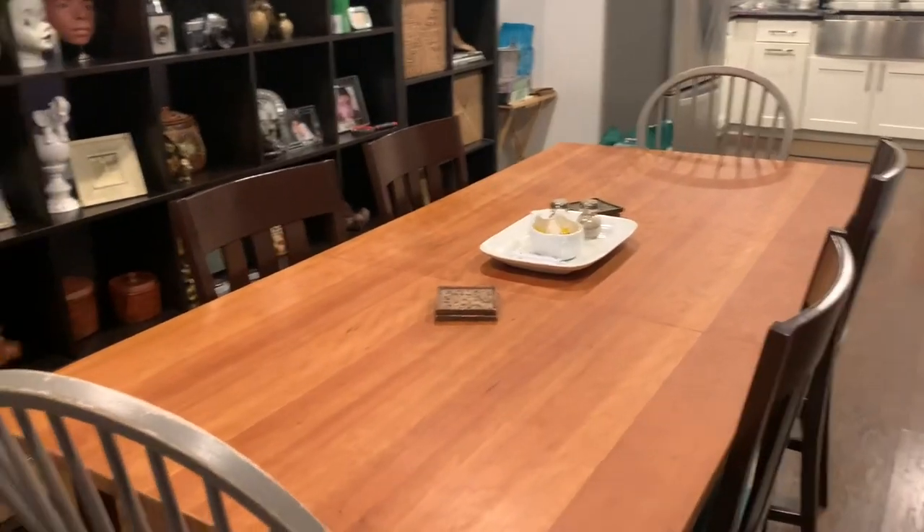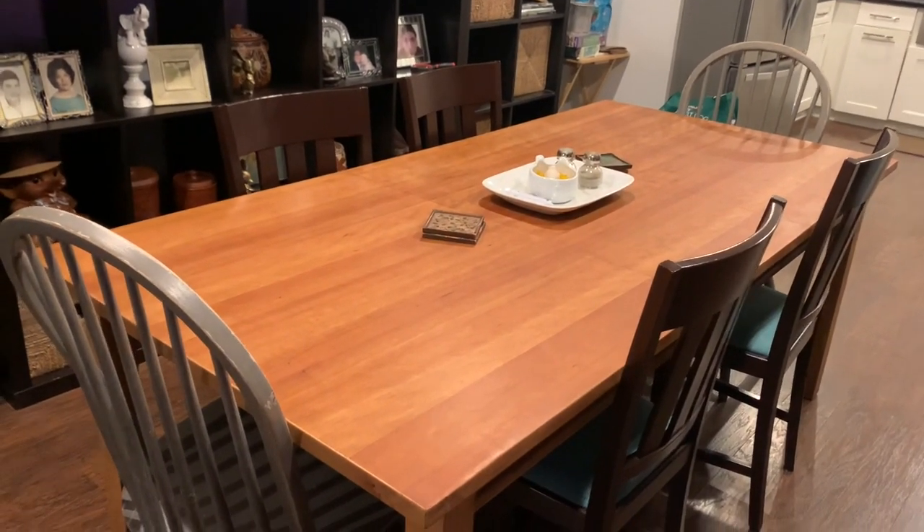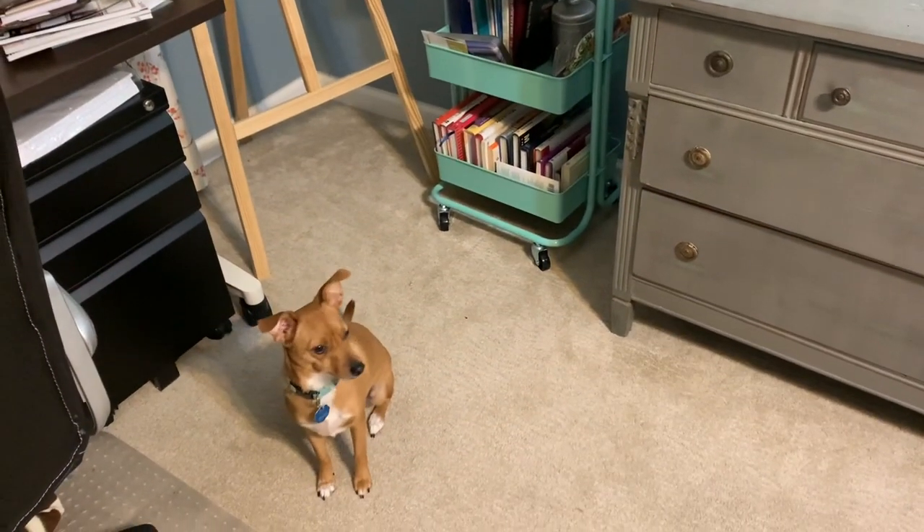And the heavens part and it shines — a clean table! Say hi, Annie. Say hello.